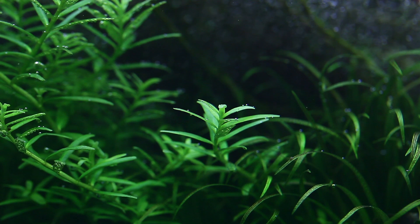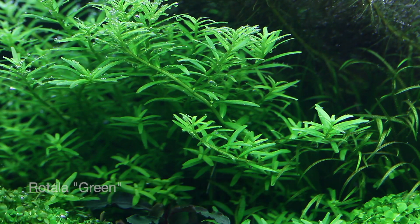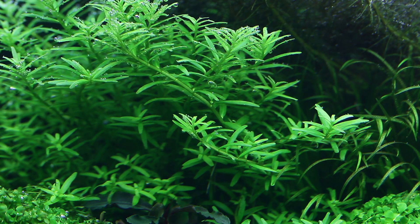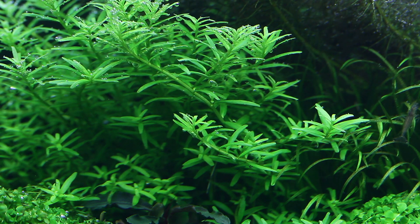In front of the Rotala Vietnam we have Rotala Green, which contrasts well with its vibrant green colour. This has an interesting growth pattern in good light, with the stems creeping forward. It's another fast grower that needs trimming frequently. It's always a good idea to have a good proportion of fast growing plants in an aquarium, as these help to prevent algae growth.